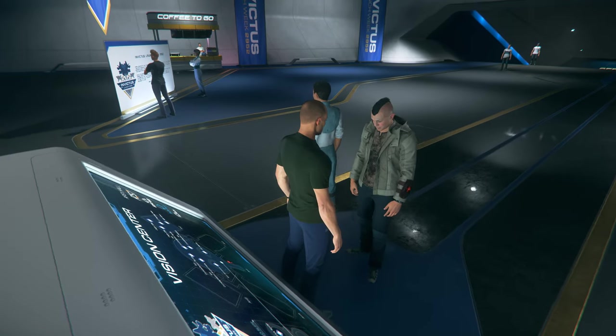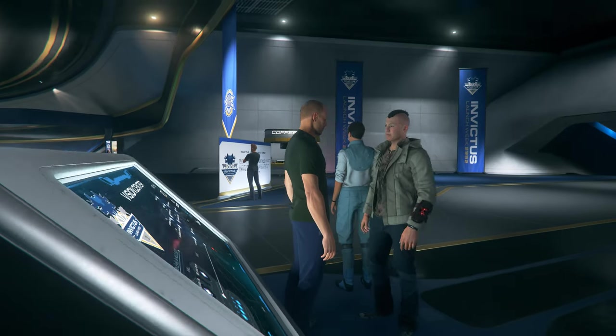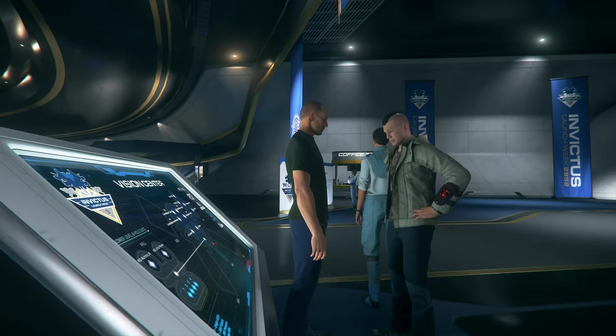Argo Astronautics have been one of our most valued partners for centuries, and can be found on almost all of our capital ships, space stations, and even ground facilities.